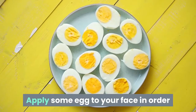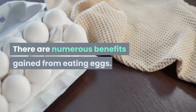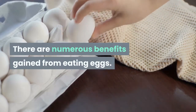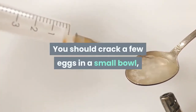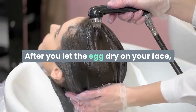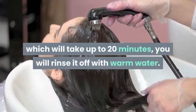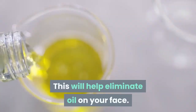Apply some egg to your face in order to help make your skin more beautiful. You can use eggs to enhance your outward beauty — crack a few eggs in a small bowl, smearing the mixture on your face. After you let the egg dry on your face, which will take up to 20 minutes, rinse it off with warm water. This will help eliminate oil on your face.